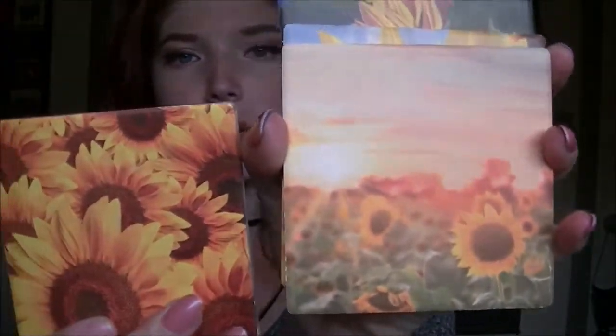I also got these coasters. If you watched my room tour, you would have seen two of them already. They're super cute. I use one to put my makeup brushes on and one just as decor. The set came with two more, but I don't really like those two, so I have them stored away until I find a purpose for them.